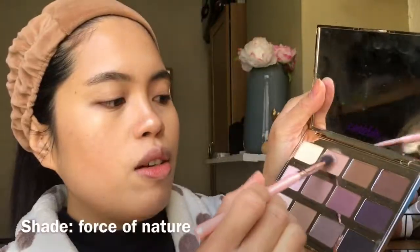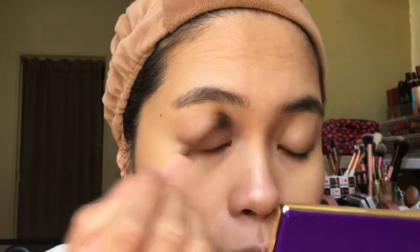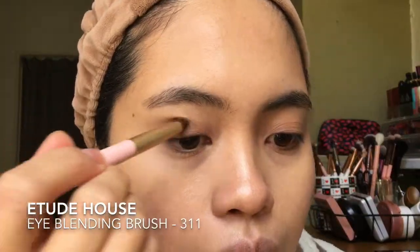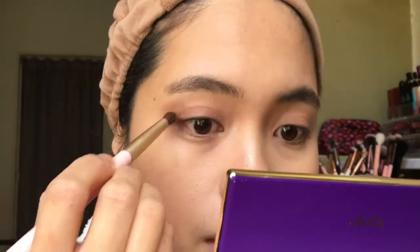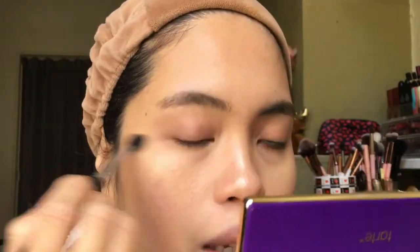Then I do my eye makeup using the Tarte matte eyeshadow palette. First I apply a shade over my lid as a base — it also sets the cushion foundation and concealer around the eye area. Then I apply another shade on the lower part of my eyelid and the outer corner of my eyes, and blend it out if I've applied too much.